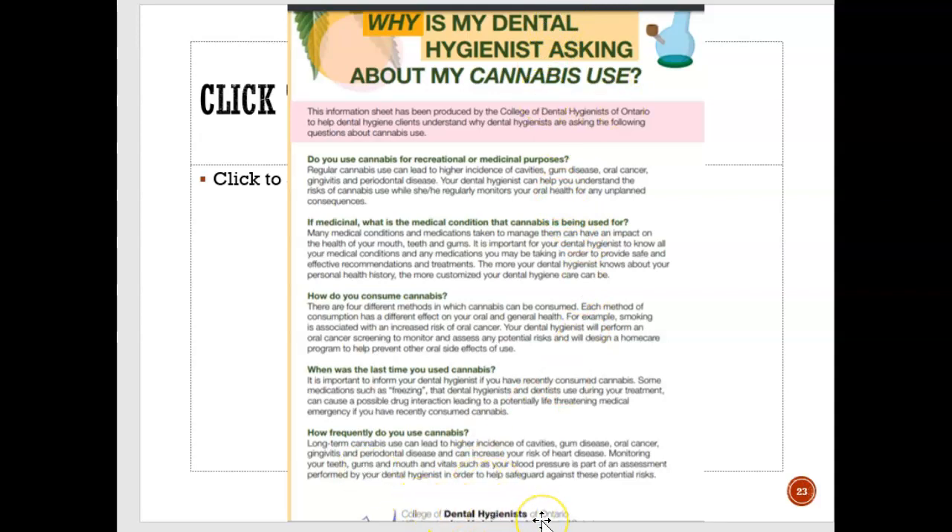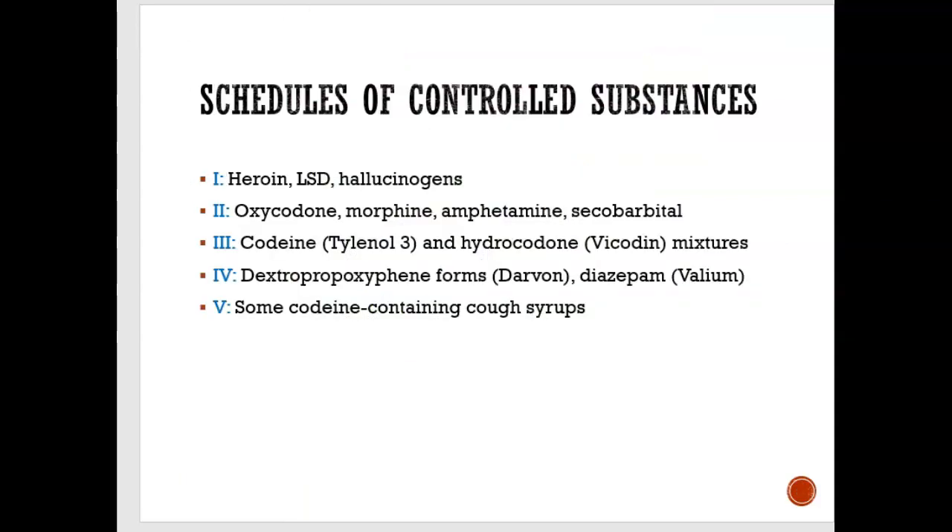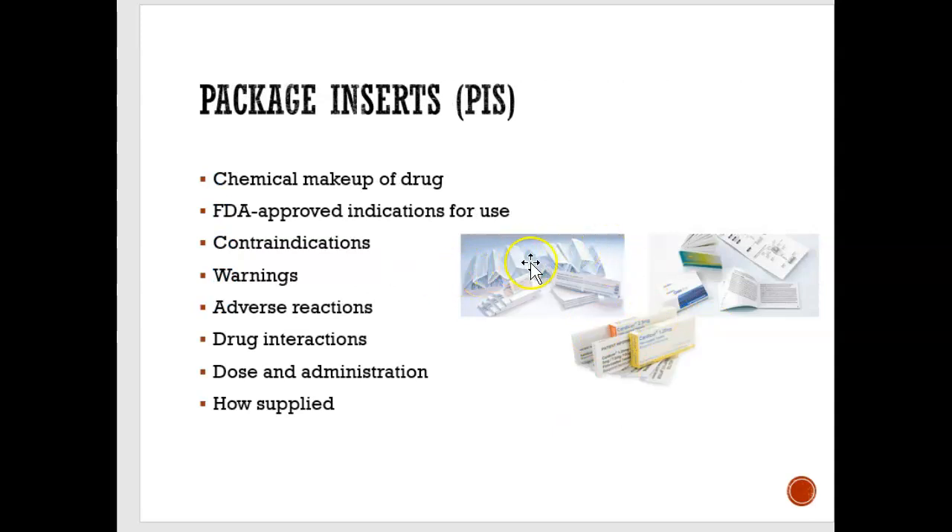This information is from the College of Dental Hygienists of Ontario. When you open a drug and see that long sheet of paper with tiny writing — the package insert — don't throw it away. It has so much useful information: the chemical makeup of the drug, how to use it, when not to use it, warnings, potential side effects, drug interactions, dosage amounts, and timing — whether to take it morning, night, with a meal, or without a meal.